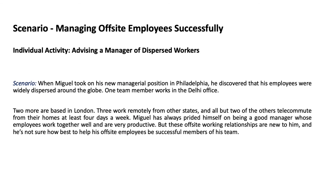Consider this scenario: when Miguel took on his new managerial position in Philadelphia, he discovered that his employees were widely dispersed around the globe. One team member works in the Delhi office, two more are based in London, three more work remotely from other states, and all but two of the others telecommute from their homes at least four days a week. Miguel has always prided himself on being a good manager, but these off-site working relationships are new to him. If you were advising Miguel, what would you tell him he needs to do to help his widely dispersed employees succeed?